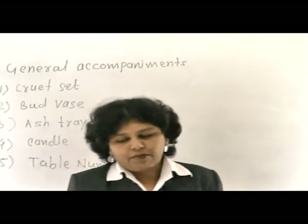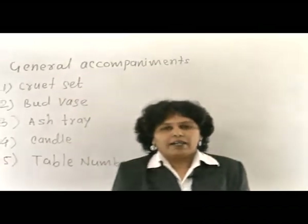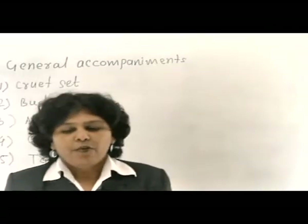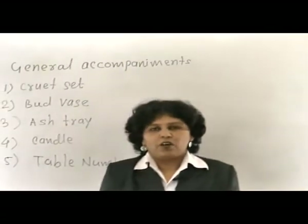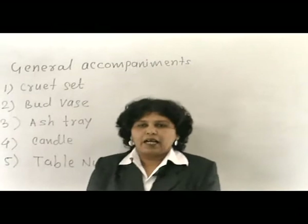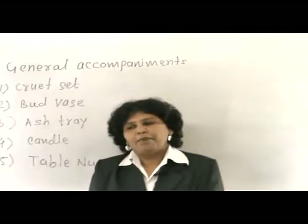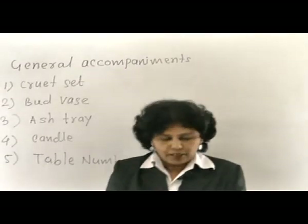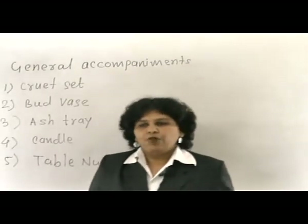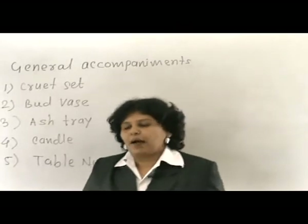The next part of the service concerns accompaniment and the cover requirement for service. When we speak about the general accompaniment which goes along with the food, the word accompaniment itself conveys the concept — accompanying. There are some items which are served along with the food. It can be a sauce, a salad, or a vegetable. Each food item requires an accompaniment, or the food is served along with the accompaniment.